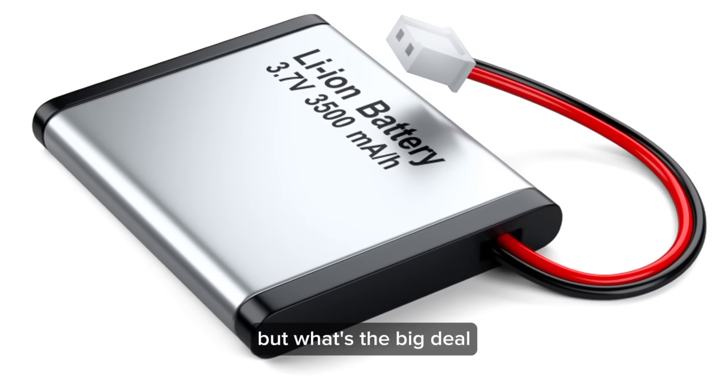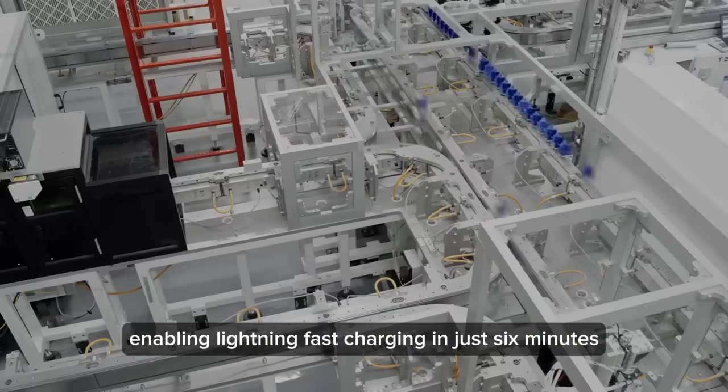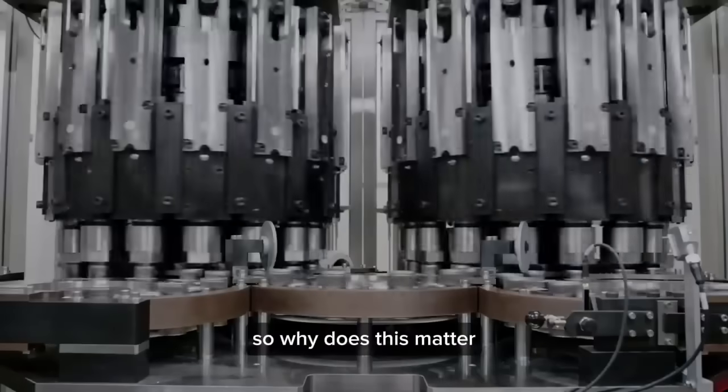But what's the big deal? Imagine batteries with 500 watt-hours per kilogram, enabling lightning-fast charging in just six minutes, and providing a range of over 600 miles. Impressive, right?